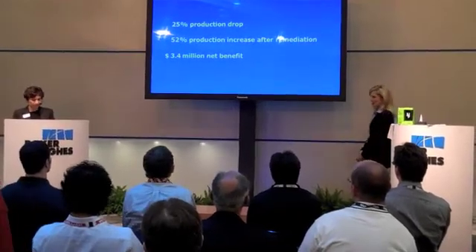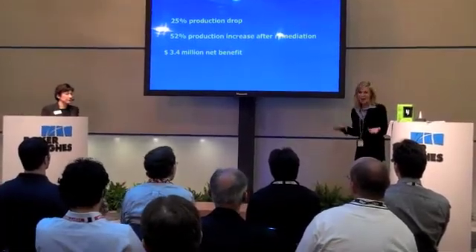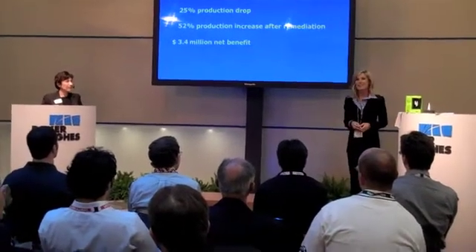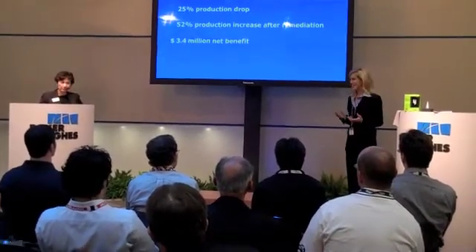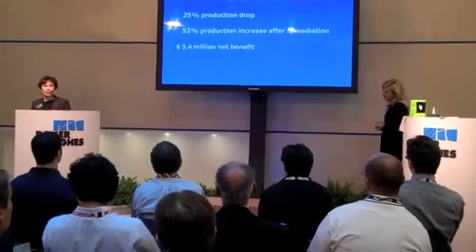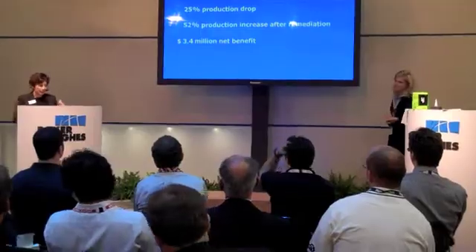That's a tremendous increase in production. If we think about it in terms of a house, it's like a relatively inexpensive upgrade that more than doubles the value of a home — that's a pretty good return on investment. Baker Hughes can help you construct better wells that will maintain their values for years to come, for decades.